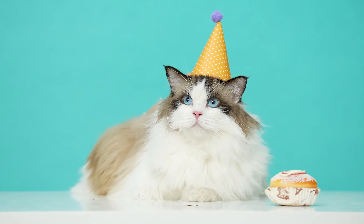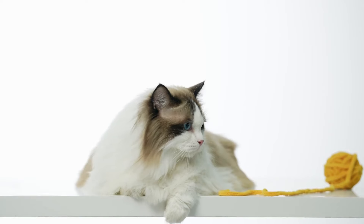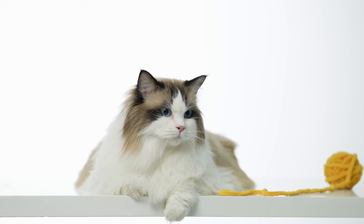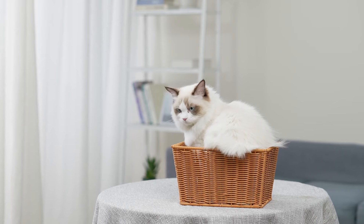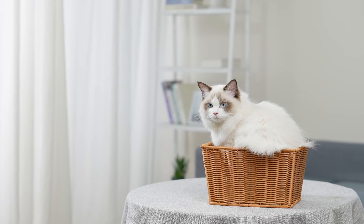Did you know that ragdoll cats are named after their tendency to go limp when picked up? That's right! These fluffy and beautiful cats are like living dolls that you can cuddle and carry around. Welcome to Petopia Cats, where we share all the cat secrets with you. Today, we're going to reveal everything about the ragdoll cat, one of the most amazing and cute breeds ever.